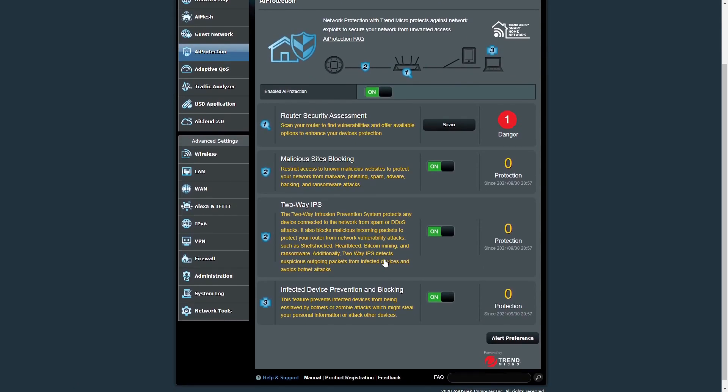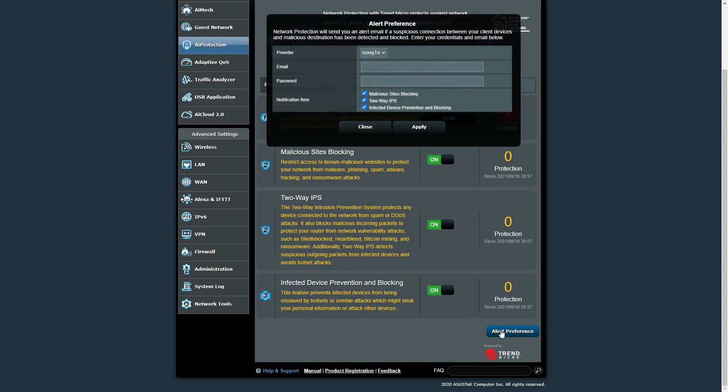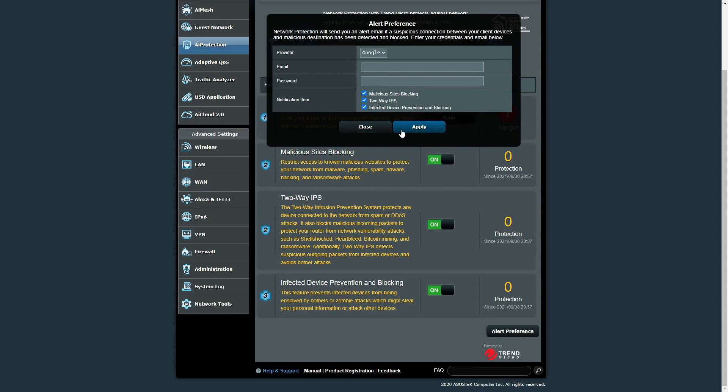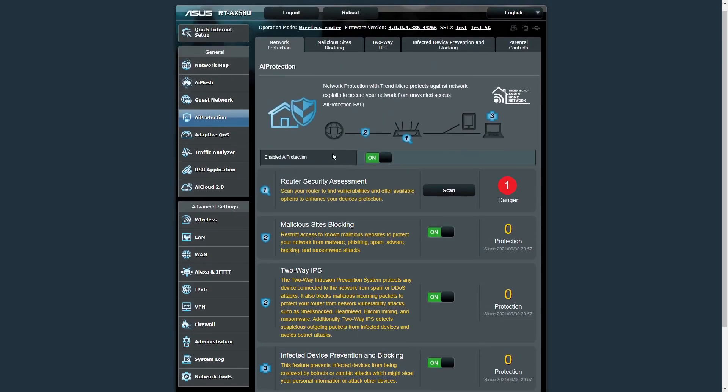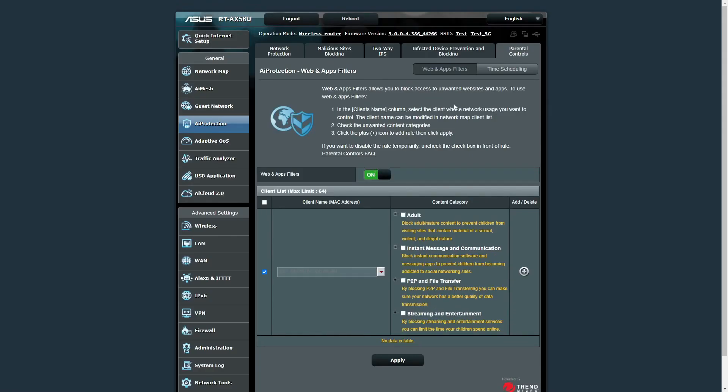You can also create guest networks. Next is AI Protection, which includes network protection and parental controls. It is actively blocking malicious sites, has two-way IPS, and infected device prevention and blocking. You can set alert preferences and have email notifications sent to you about what is happening on your network. Parental controls allow you to enter a device's MAC address and select what content to block, as well as schedule which times a device has internet access.